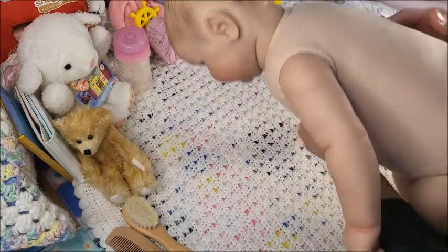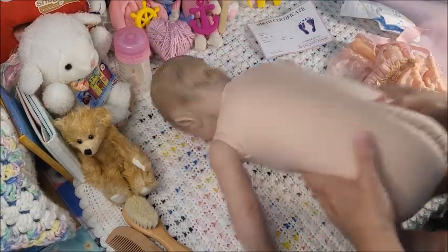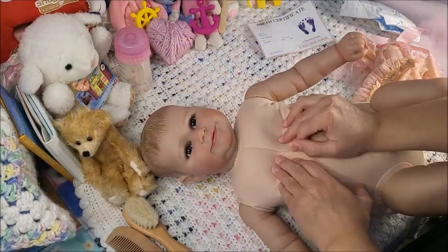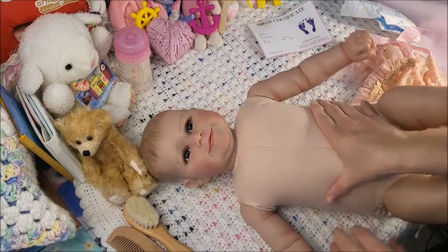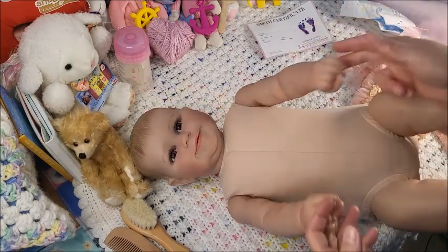She has a tapered butt but there's no tapered chest — I think the older toddlers don't really have one. It's a little one, but she's not shiny at all.